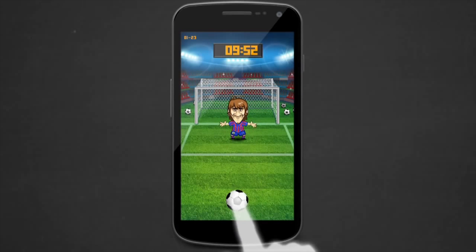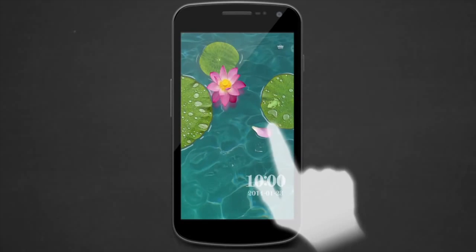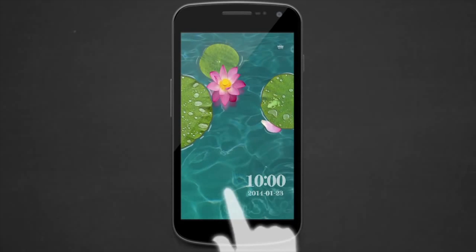Joy Locker is a unique option that has built-in games that you can play on your lock screen. This is great for those who want to waste a minute but don't want to unlock the device and go find a game to play.